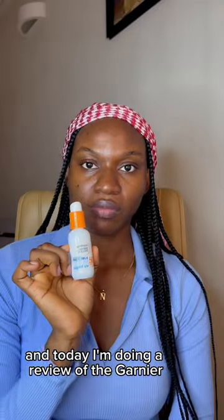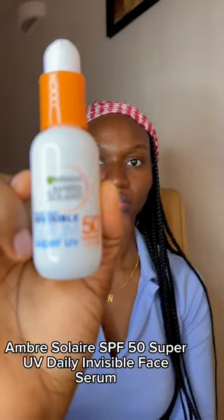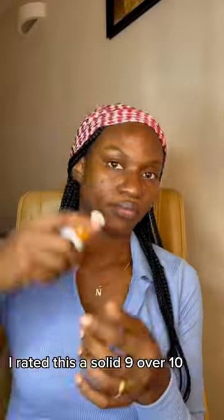It's review o'clock guys and today I'm doing a review of the Garnier Ambre Soleil SPF 50 Super UVD Invisible Face Serum. I rated this a solid 9 out of 10.